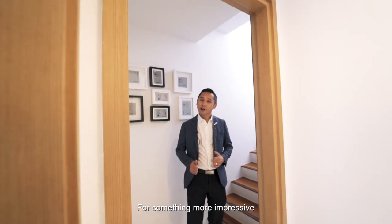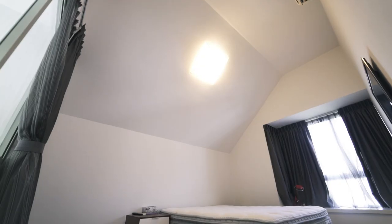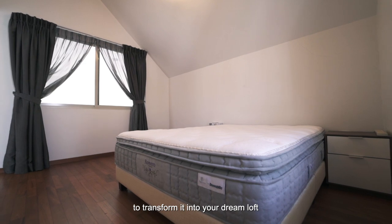For something more impressive, let's head up to the master bedroom. Exercise your full creativity to maximize the use of the high ceiling and transform it into your dream loft.